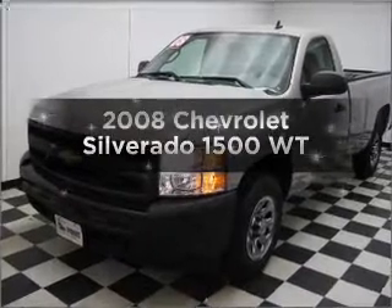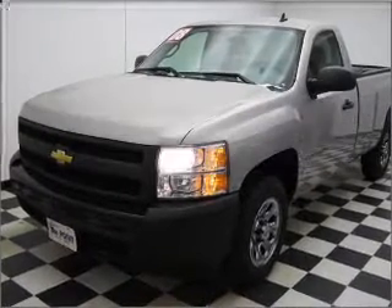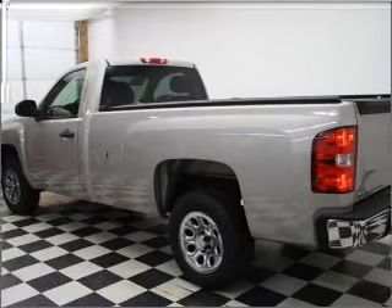Presenting the 2008 Chevrolet Silverado 1500. If you're looking for an automobile with great attributes, look no further.